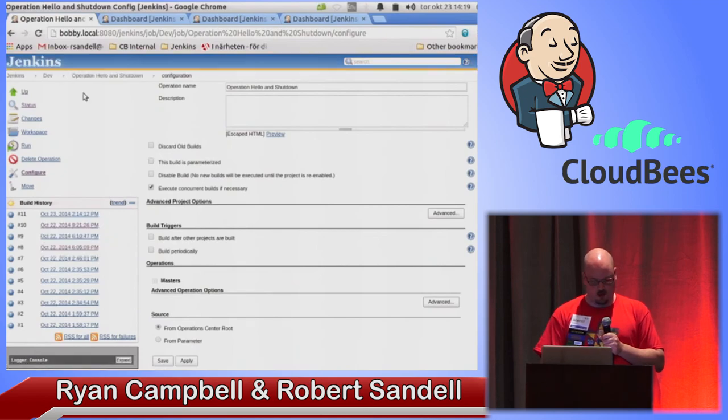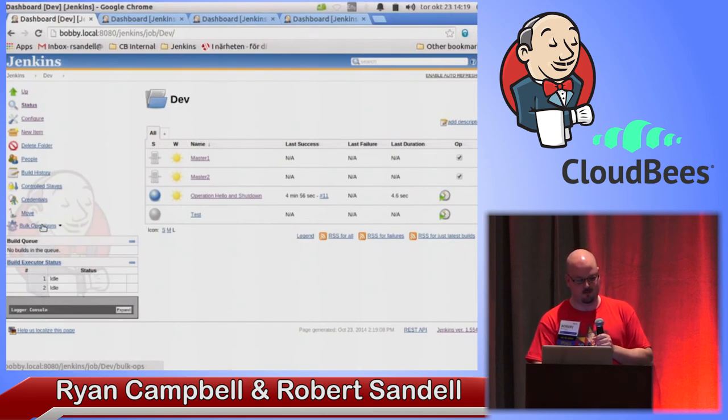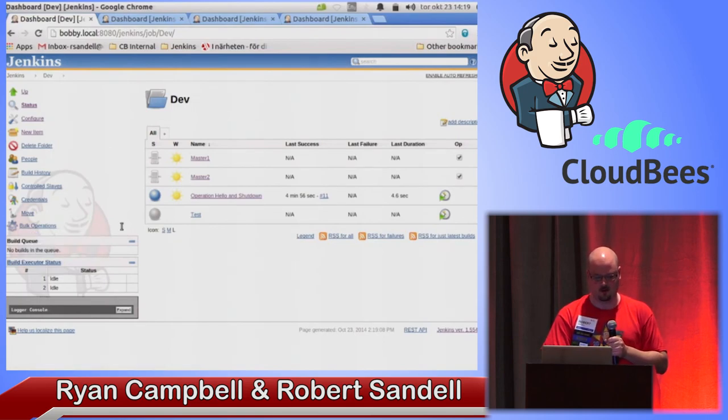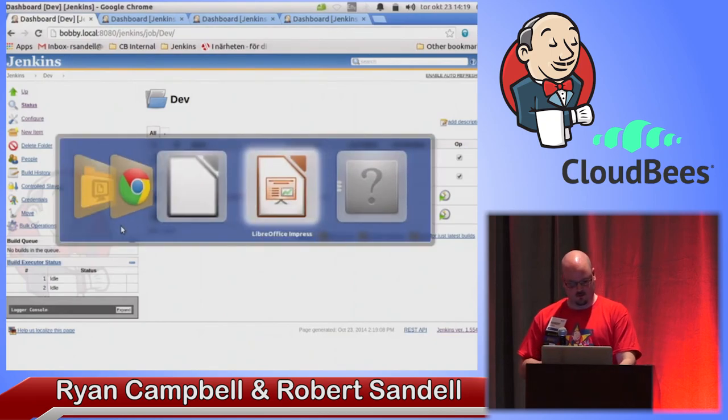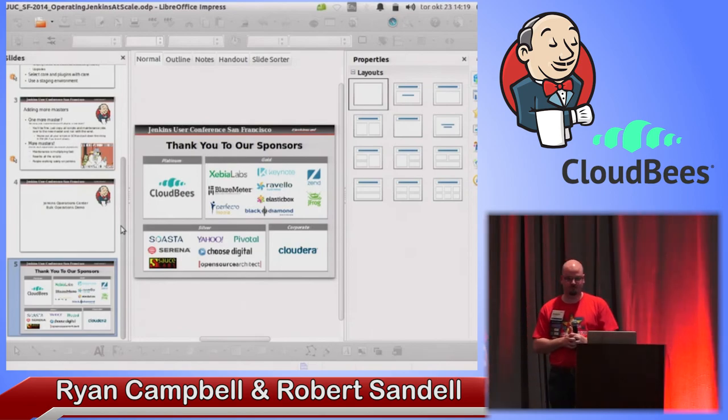My time is running out. Another thing we are adding is a way to do ad hoc bulk operations — I can select maybe these two masters, you see the bulk operations menu here, and I can select and do a prepare for shutdown or a safe restart. We will add more here as time goes on — maybe upload a plugin, run a backup now. There will be more things added here as time goes on. Did I forget anything, Ryan? No, I think you covered it. All right, we'll call it a wrap. Thank you for your time.